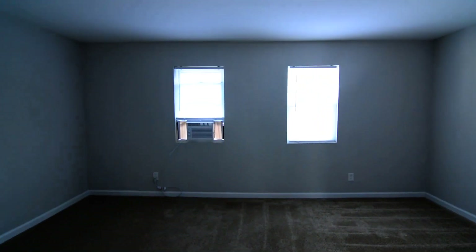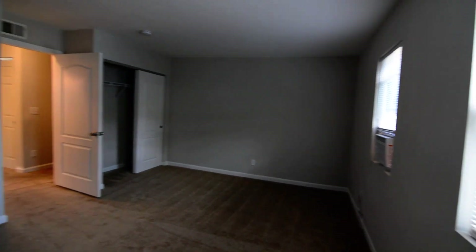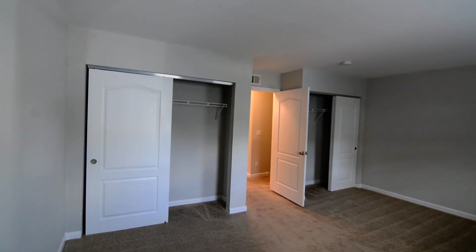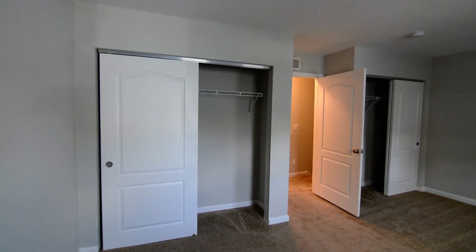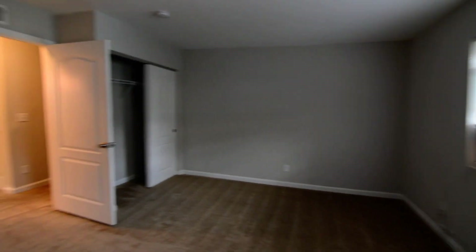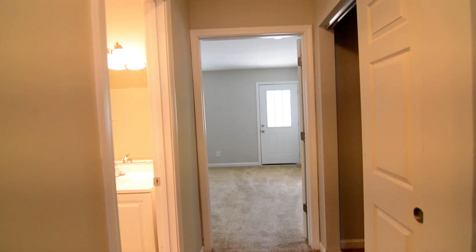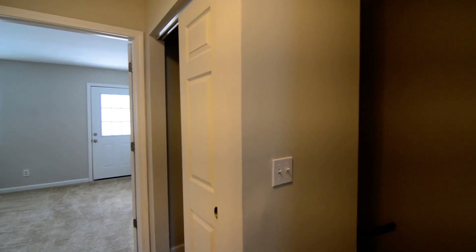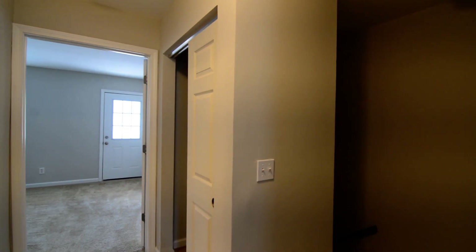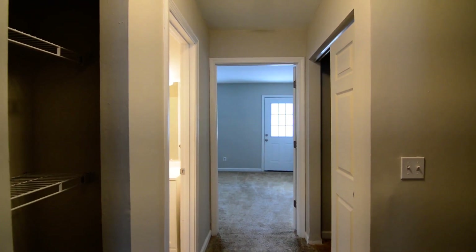Last but not least, at the back of the unit we have our second bedroom. This one is a good deal larger and has two closets flanking either side of the door. If you wanted to call one of these the master, you could just because of the closets, though it is in debate due to the balcony on the front room. That completes our tour of this home at 308 Percival Road in Northeast Columbia. You can find more information online at turnerproperties.com.